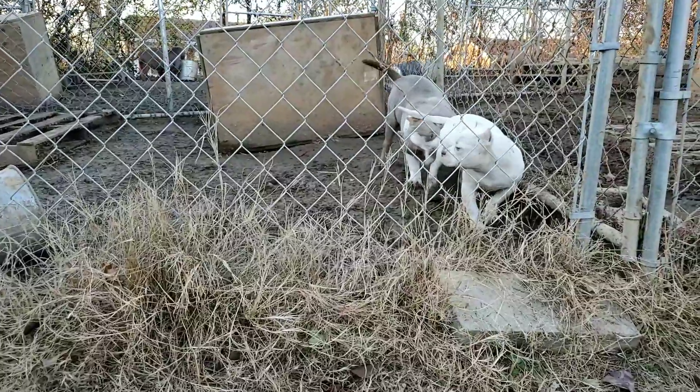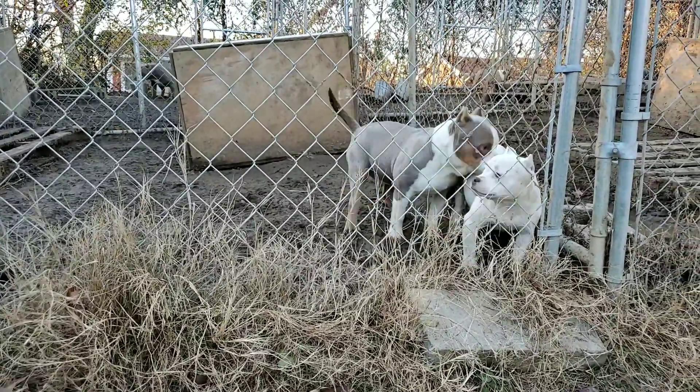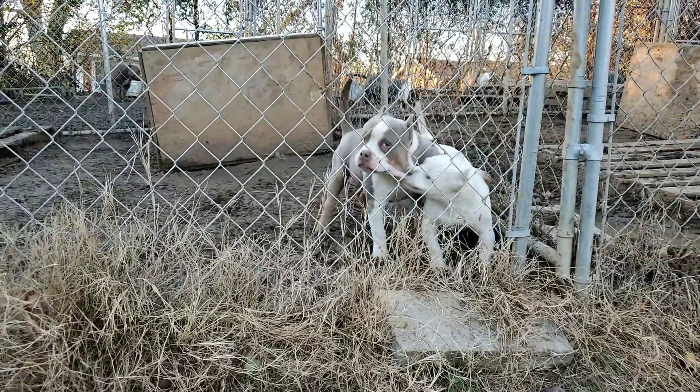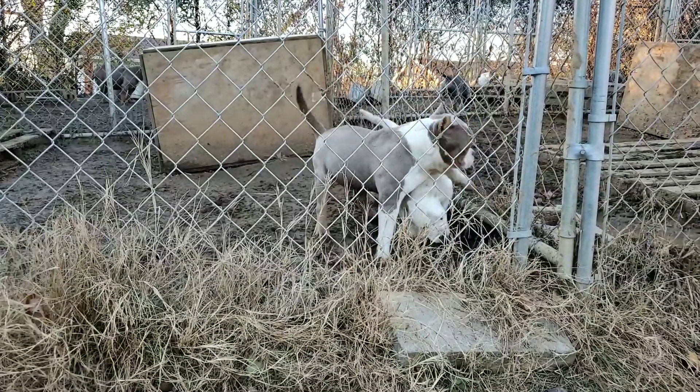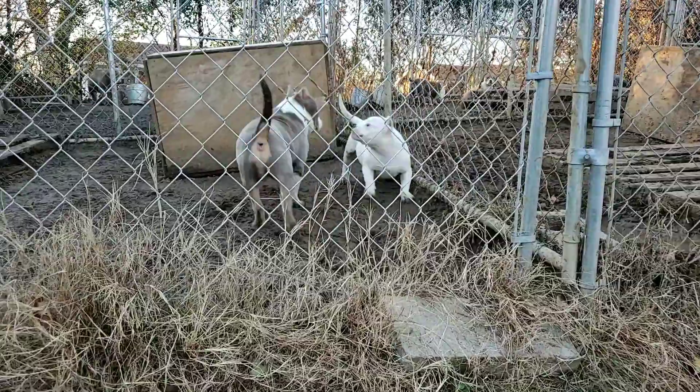I have several people interested in the male. We're talking about picking them up, but nobody's dropped the deposit yet. Same with the female — she's got a couple hits, but nobody's dropped the deposit. It's first come first serve. I don't hold nothing for nobody.